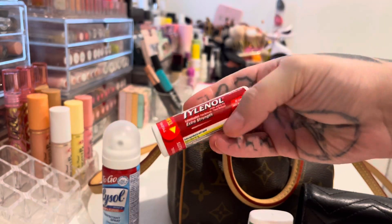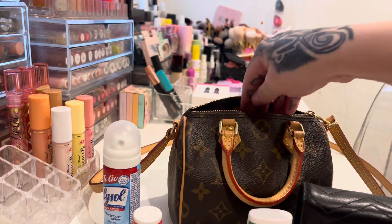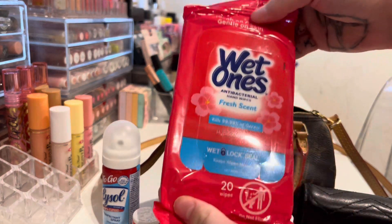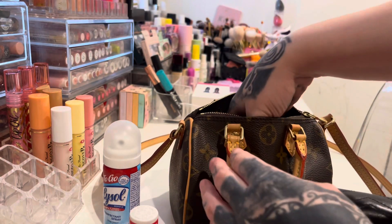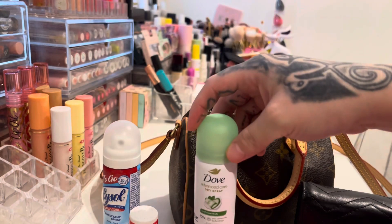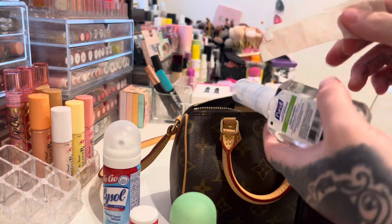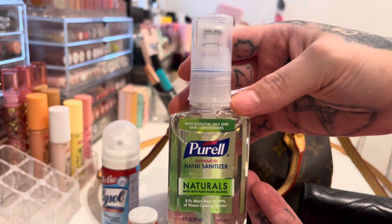I also have some Tylenol. I also have some wet ones. And then I also have some Dove deodorant — it's the spray kind.